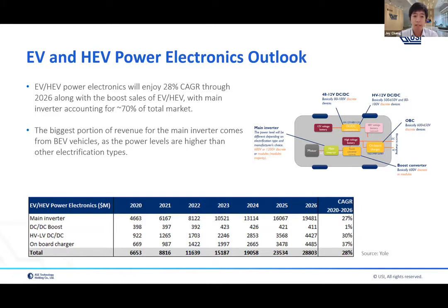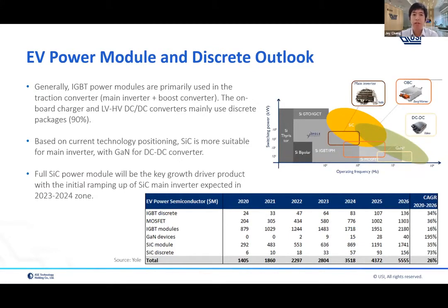The main inverter accounts for around 70 percent of the total power electronics market. Within the main inverter, the biggest proportion of revenue comes from battery EV vehicles, because the power levels in pure battery EV are higher than other electrification types like HEV or plug-in HEV. If we drill down further into power electronics, let's look at what the power module or power discrete market looks like for EV and HEV.